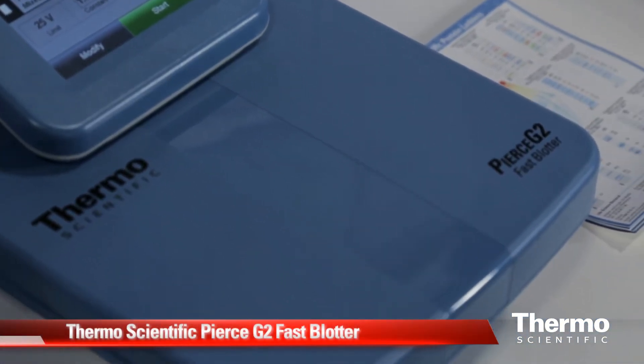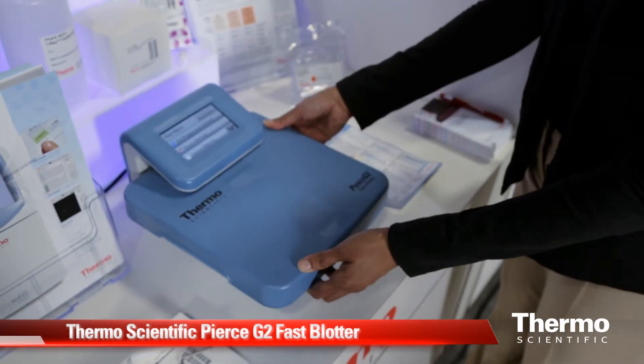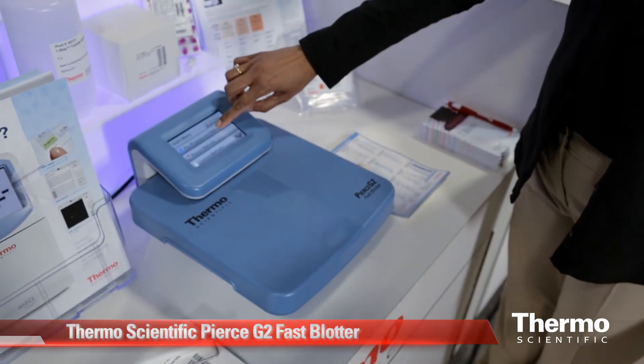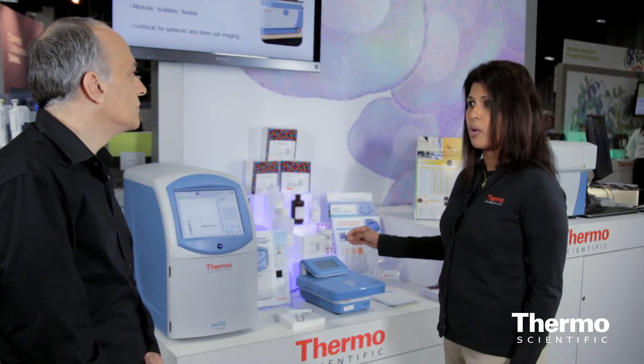This is a very new product which we just launched. It allows the researcher to perform protein transfer from gel to membrane of their choice in just 5 to 10 minutes. This is a huge time savings — a process that took anywhere from 1 hour to 16 hours is now completed in just 10 minutes.